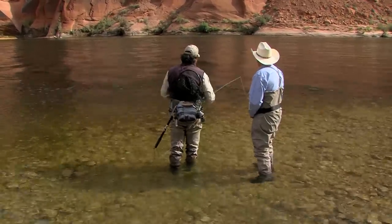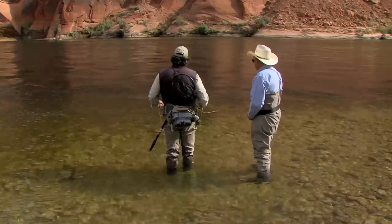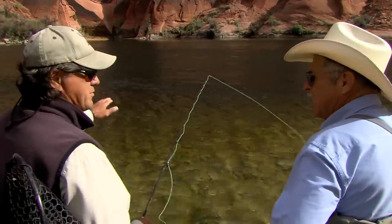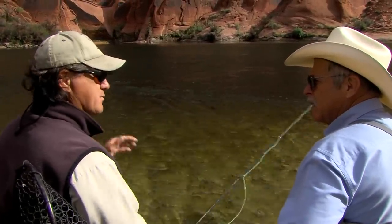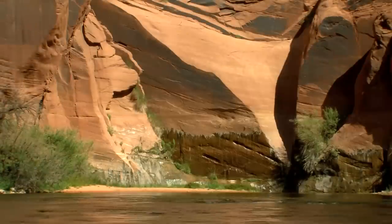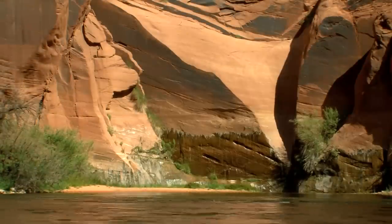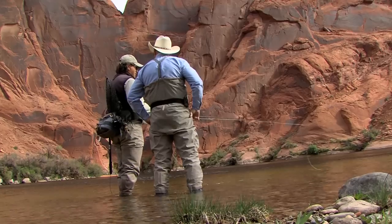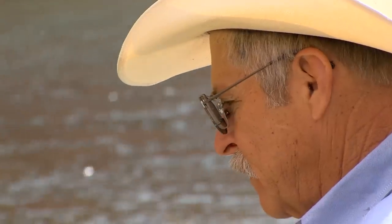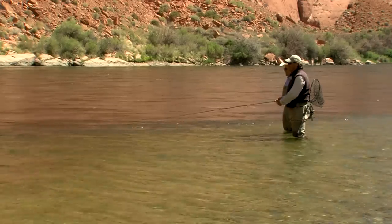The goal is to work on getting the line out without disturbing the indicator — getting that indicator to drift down the water without moving all over the place. Because if the indicator is moving all over the place, the flies underneath are too, and the fish know that's not natural. They'll ignore it. The goal is a natural drift, making that artificial fly look like real floating food. One way is to keep the rod tip low when shaking line out, so the current can grab the line and do some of the work for you.